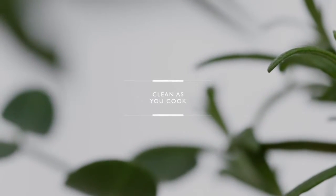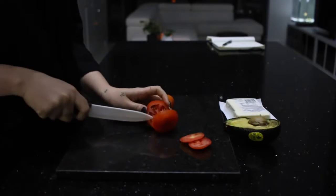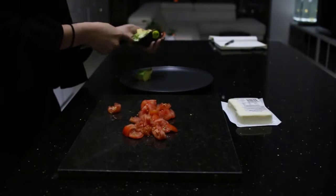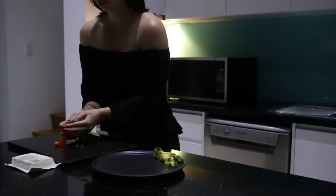Clean as you cook, which is actually really easy to do. After you've prepped your ingredients and have stuff cooking, go ahead and clean up the counters, bench tops, and everything that you used. After your meals, just chuck things in the dishwasher or wash them up straight away — don't leave things sitting and stinking in the sink.